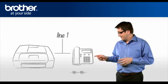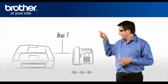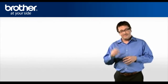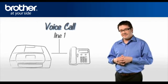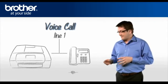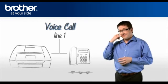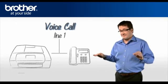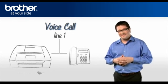Other telephones on the same line will ring. Case 1: if you receive a voice call, the telephone connected to the same phone line as your Brother machine will ring using the telephone ring pattern, so you can answer the call. Meanwhile, your Brother machine will keep silent during the first two rings, then start to ring using the telephone ring pattern.